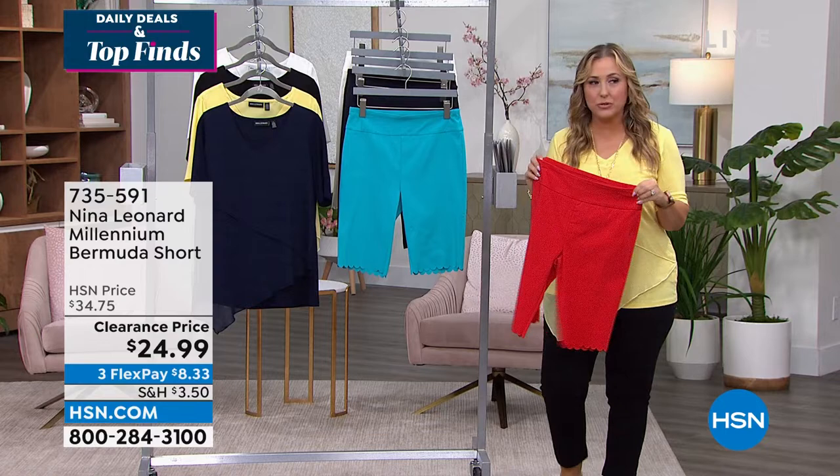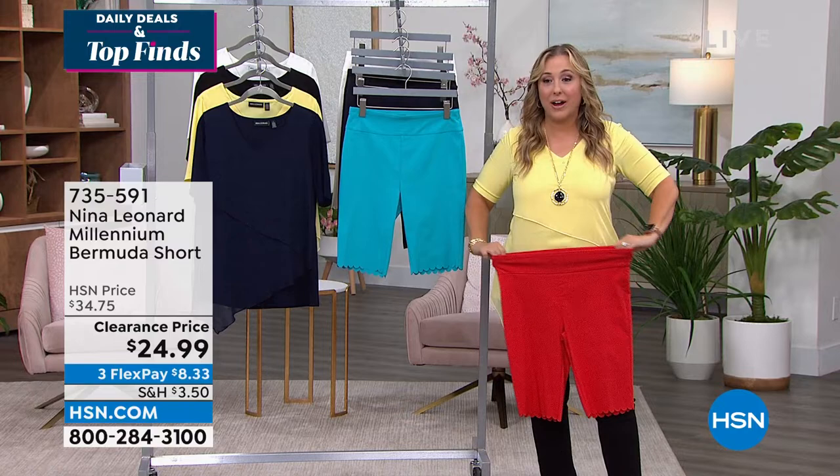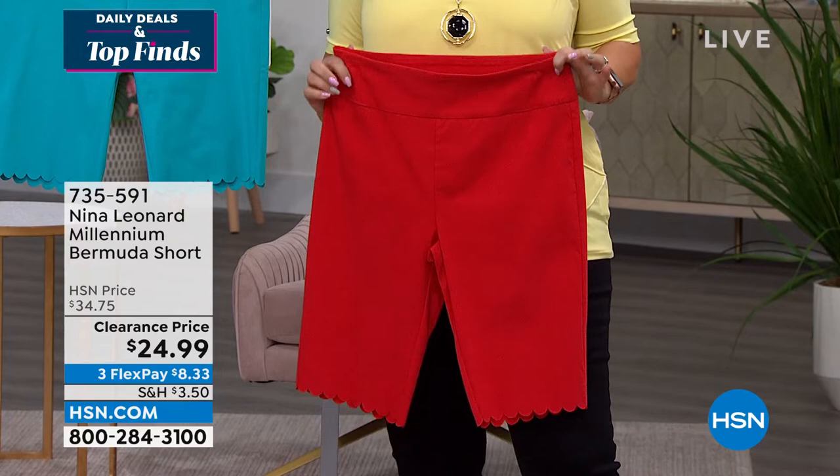These are on clearance at $24.99 — how cute is this Candy Apple Red! Sizes run extra small through 3X, and I would say order true to size. I'm holding a small sample that I do not wear, and see how I can stretch it past where I am. I would get the medium — that's what I wear.